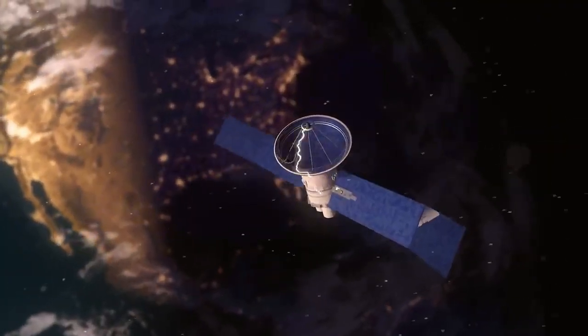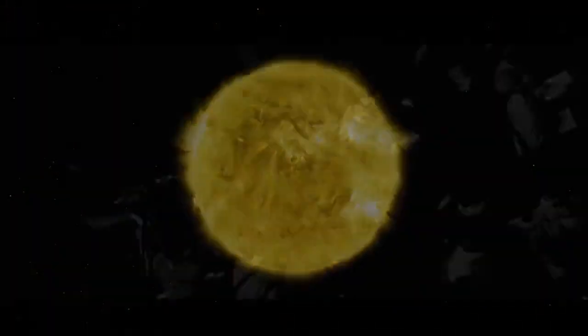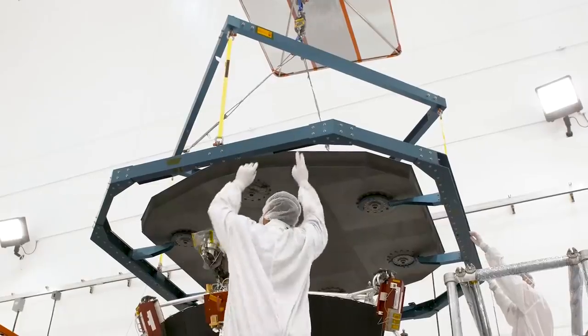Solar wind can disrupt our satellites and technology. To better protect them, we need to go where the solar wind starts — in the corona. Heading there has been a key goal of NASA's for a while. We first proposed the idea of sending a spacecraft to the sun in 1958, but we didn't have the technology to withstand the journey until the 2000s.